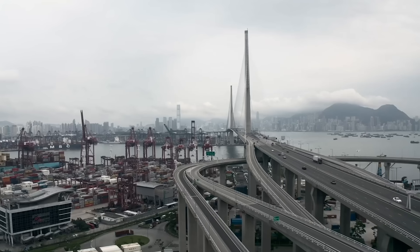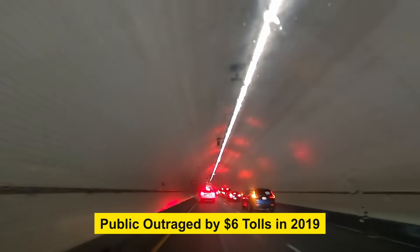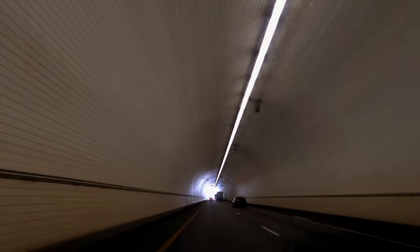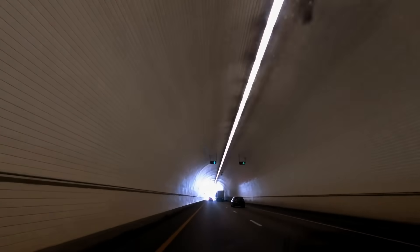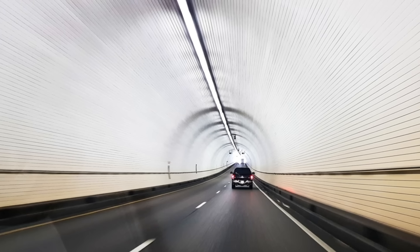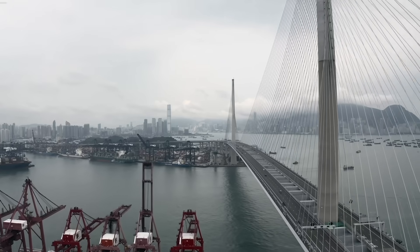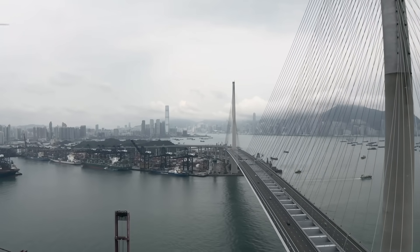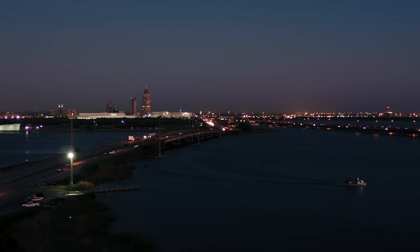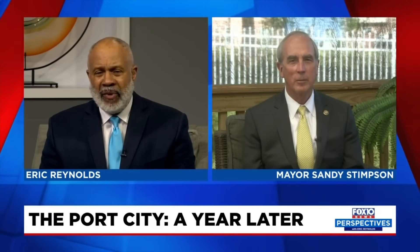No megaproject escapes scrutiny, and in Mobile, tolls nearly killed this one. In 2019, a proposed $6 toll on both the new bridge and the existing Wallace Tunnel sparked public fury — the idea of paying to use a tunnel that had been free for decades hit a nerve. Local officials pulled their support and the project was shelved. This time, ALDOT returned with a compromise: the tunnel would stay toll-free, the bridge capped at $2.50 per trip, and unlimited-use passes offered at $40 a month. Once the project is paid off, the tolls go away. That promise, plus written safeguards to prevent price hikes, brought regional leaders back on board by 2022.